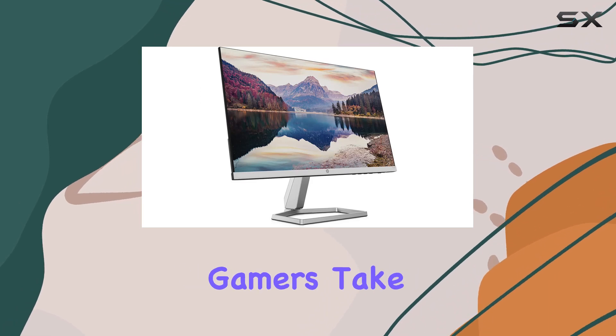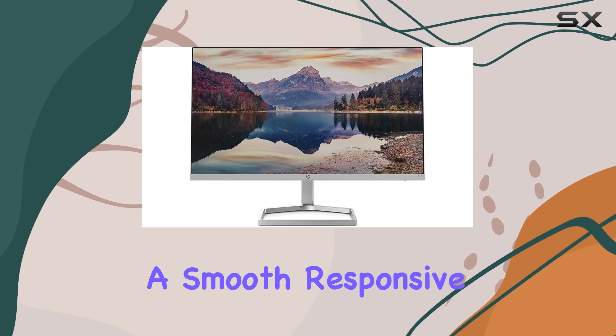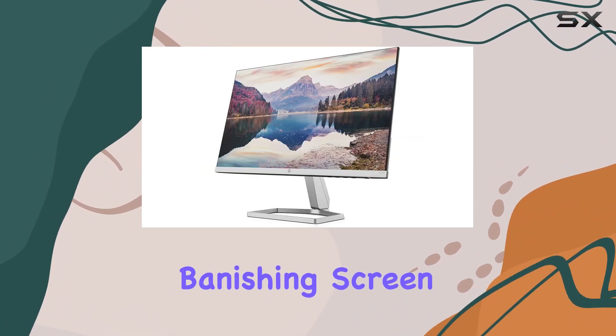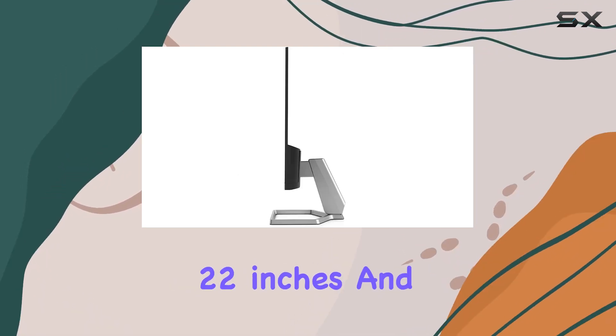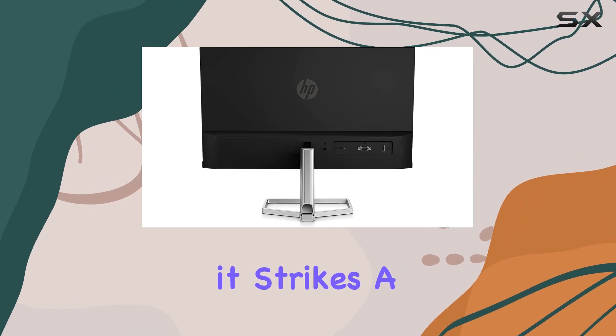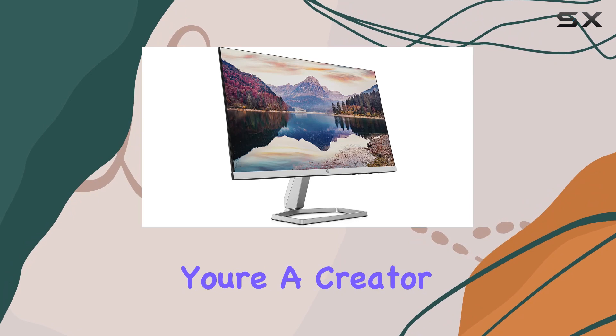Gamers take note — AMD FreeSync technology delivers a smooth, responsive gaming experience by syncing the refresh rate with your GPU, banishing screen tears and input lag to the past. At 22 inches and a maximum resolution of 1920 by 1080, it strikes a balance between size and clarity.